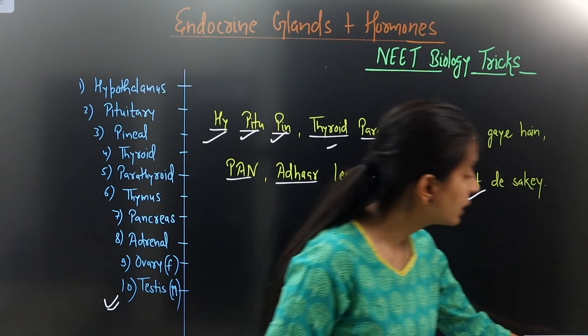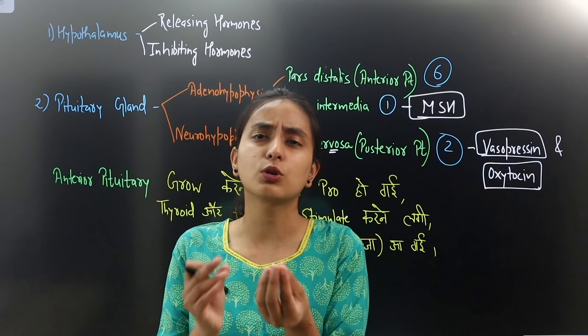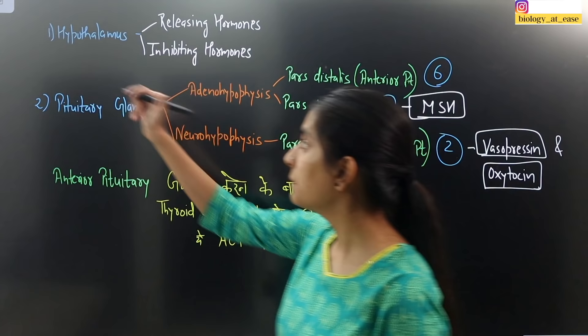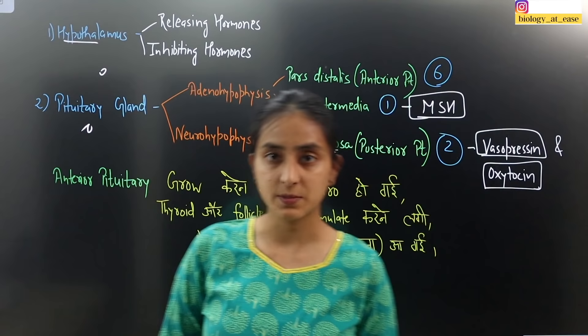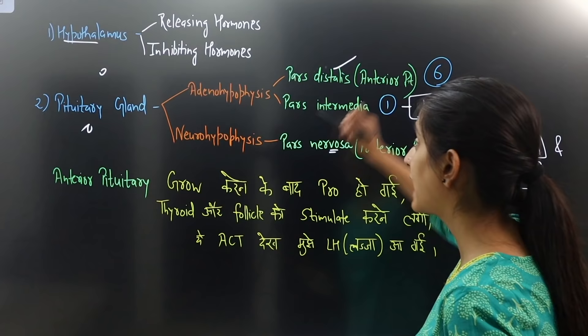Now we are learning about secretions — which hormones are secreted from these glands. The pituitary gland is divided into two parts: adeno-hypophysis and neuro-hypophysis. Adeno-hypophysis is further divided into pars distalis and pars intermedia. Neuro-hypophysis is called pars nervosa, which is the posterior pituitary.